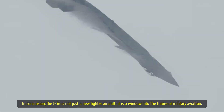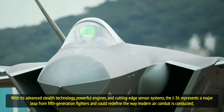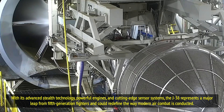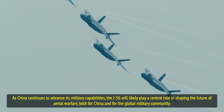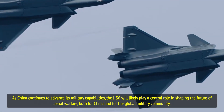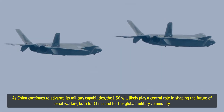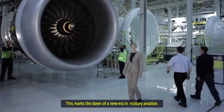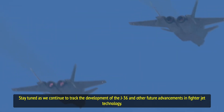In conclusion, the J-36 is not just a new fighter aircraft — it is a window into the future of military aviation. With its advanced stealth technology, powerful engines, and cutting-edge sensor systems, the J-36 represents a major leap from fifth-generation fighters and could redefine the way modern air combat is conducted. As China continues to advance its military capabilities, the J-36 will likely play a central role in shaping the future of aerial warfare. The J-36's unveiling is just the beginning of what promises to be an exciting new era in air combat.